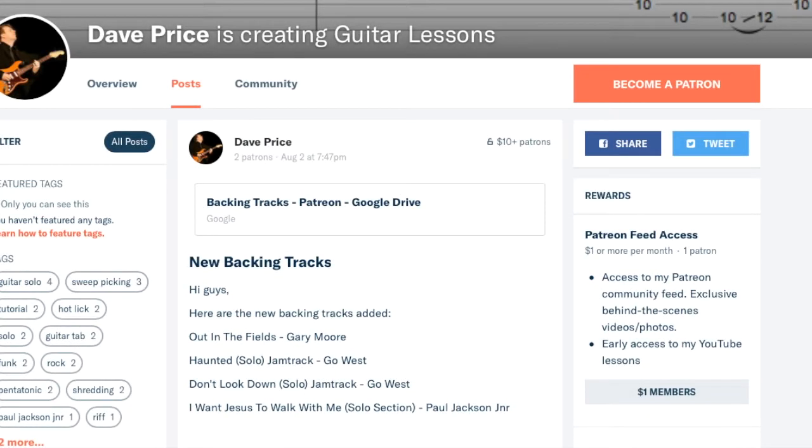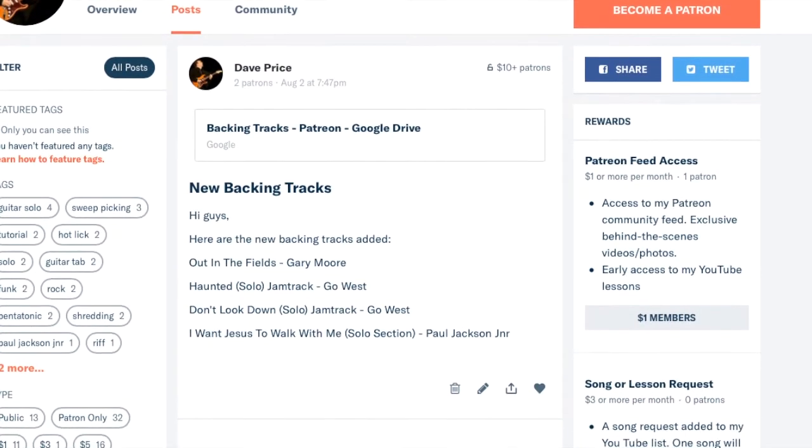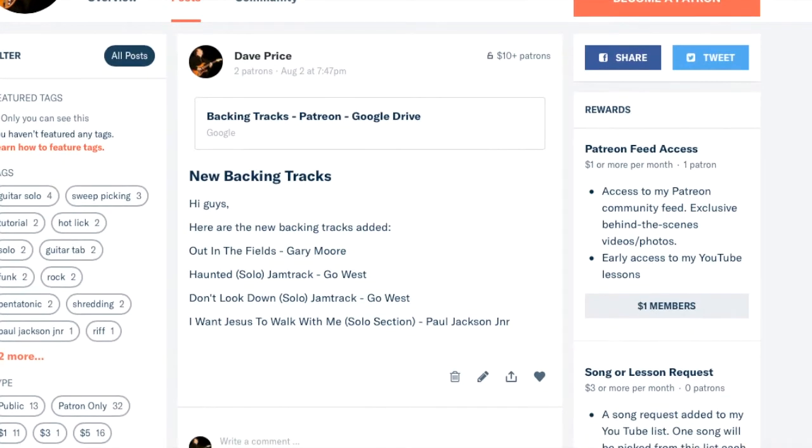Hi guys, Dave here. Today I just thought I'd make a quick video to update you on the reward structure on my Patreon page. I started it up a couple of months ago and only had one or two things going on, so I thought I'd just show you what's going on at the moment.